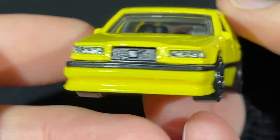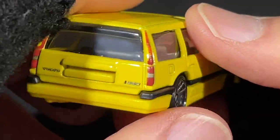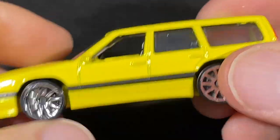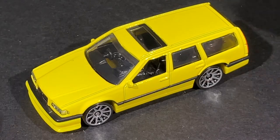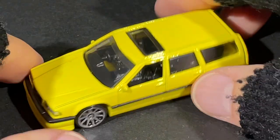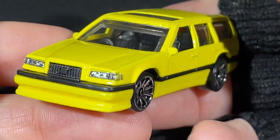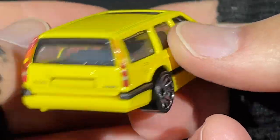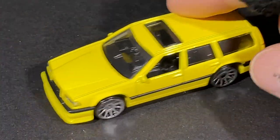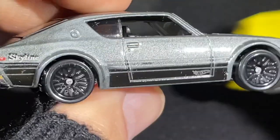It looks amazing. This one has been out in a lot of colors and seems to be pretty popular — it sells out fast in my area when a new color comes out. I love it in yellow. The blue one has a race blue and silver combo. Recently I got the new black one, which also looks really good. But this one really pops on camera.